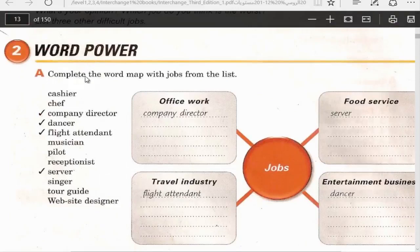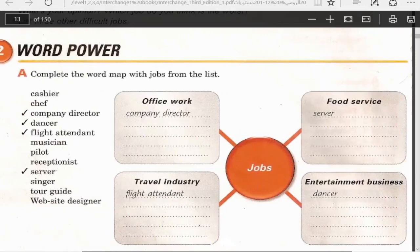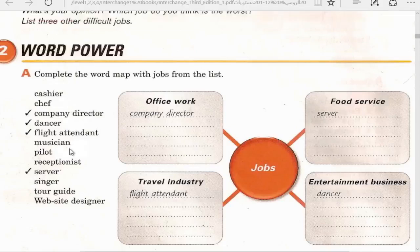Word power: Complete the word map with jobs from the list. The list includes: cashier, chef, company director, dancer, flight attendant, musician, pilot, receptionist, server, singer, tour guide, website designer. Which jobs are office work? Office work means working inside an office, like a company director.